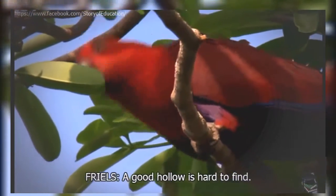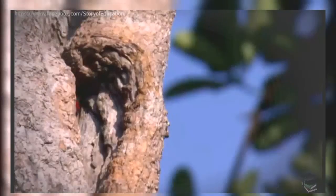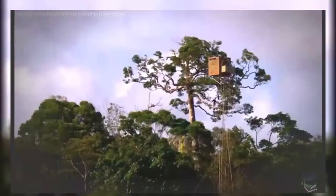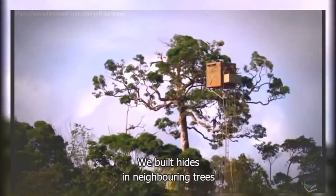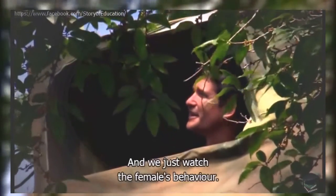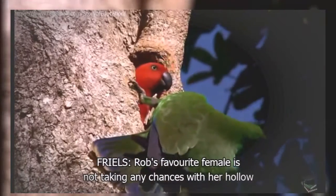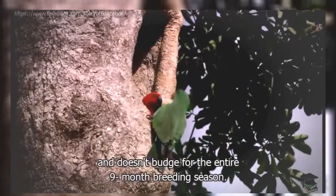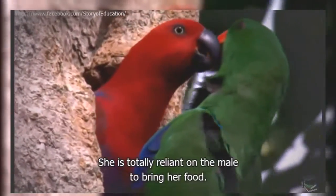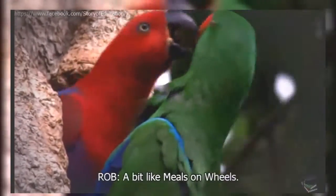A good hollow is hard to find, and the female guards hers fiercely. They've spent a lot of time watching her at the nest hollow, building hides in neighbouring trees and observing her behaviour. Rob's favourite female is not taking any chances with her hollow, and doesn't budge for the entire nine-month breeding season. She is totally reliant on the male to bring her food.